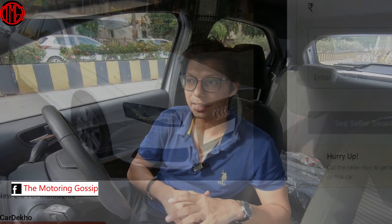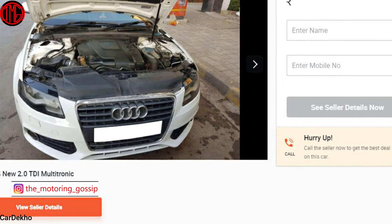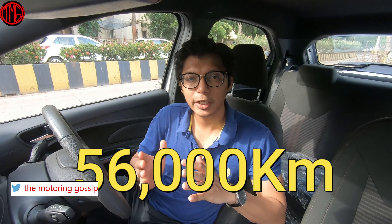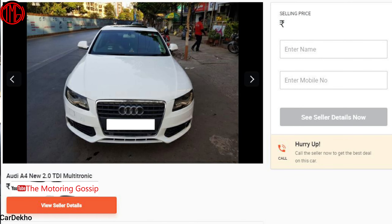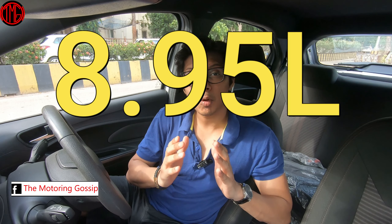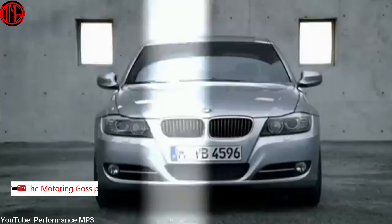Audi launched in India with two engines — a 1.8-litre petrol and a 2.0-litre diesel. The Audi A4 I found for you is the diesel variant, producing 150 brake horsepower and 320 Newton metres of torque, giving a pretty good 12 kilometres per litre average. This car has done 56,000 kilometres, has had only one previous owner, is a 2011 model, and is available for just ₹8.95 lakhs — compared to its brand new ex-showroom price of over ₹30 lakhs. A complete steal deal.